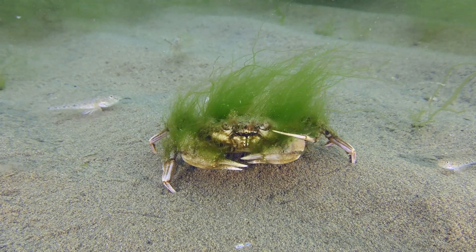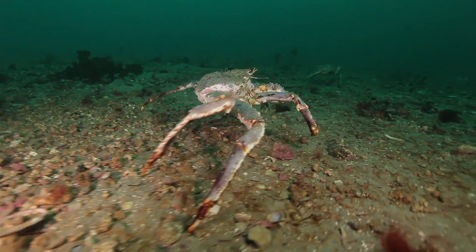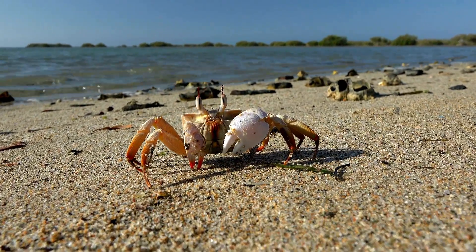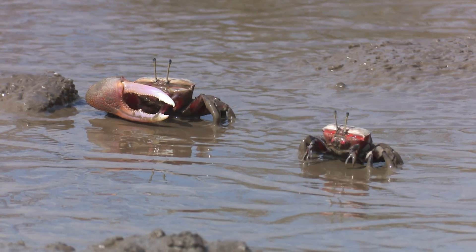Most crabs live in the ocean. Some live in deep, cold waters, and some live on warm, sandy beaches. There are also crabs that live in rivers.